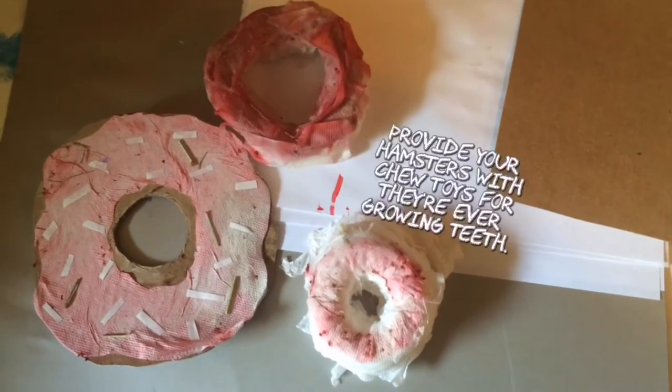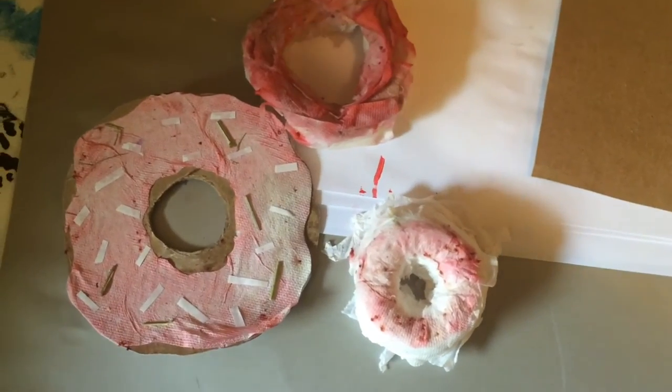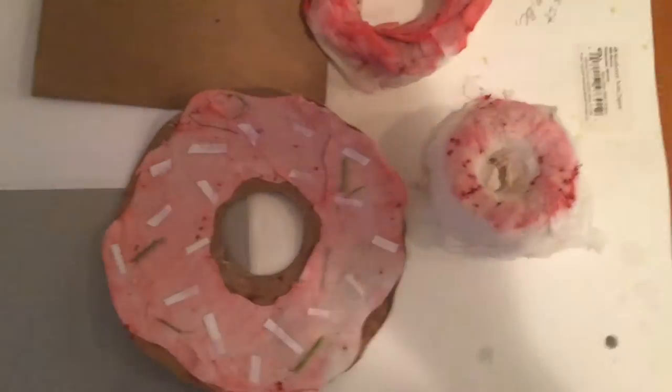It's important to provide your hamster with chew toys for their ever-growing teeth. These are just some donut DIY chew toys that I made.